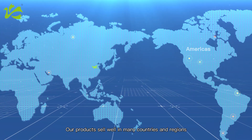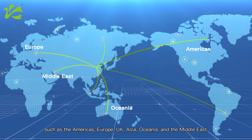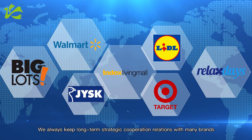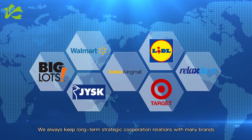Our products sell well in many countries and regions such as the Americas, Europe, UK, Asia, Oceania, and the Middle East. We always keep long-term strategic cooperation relations with many brands.